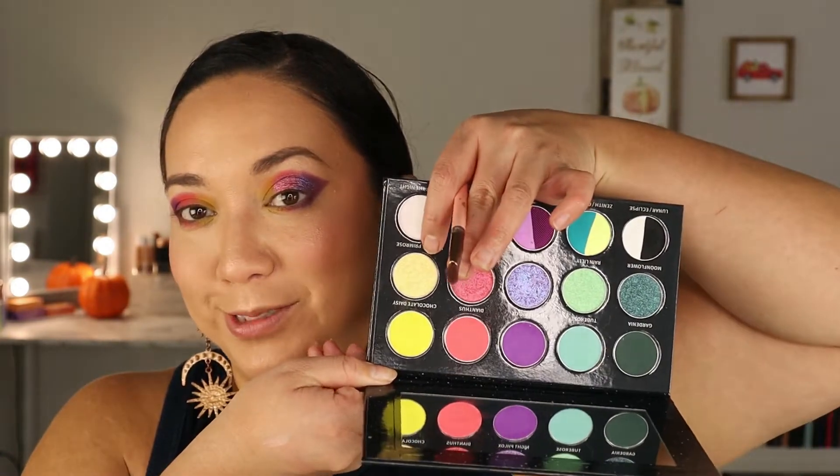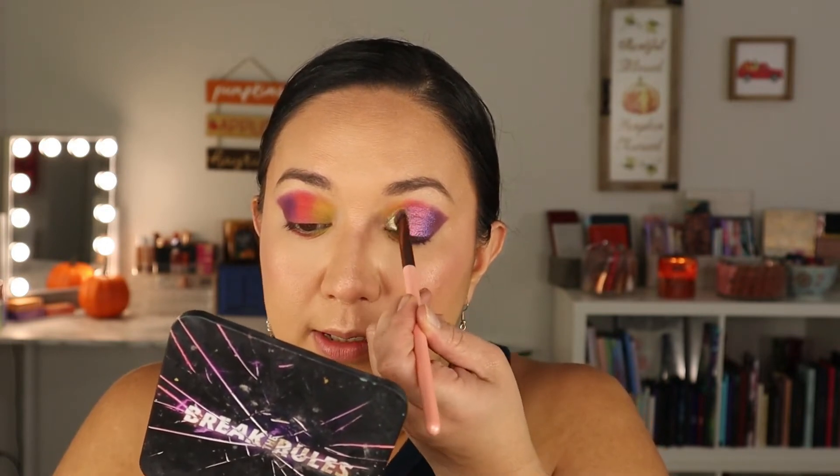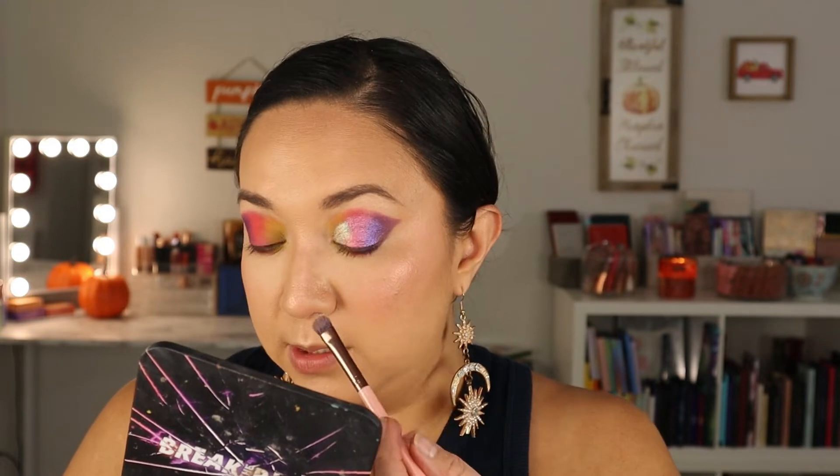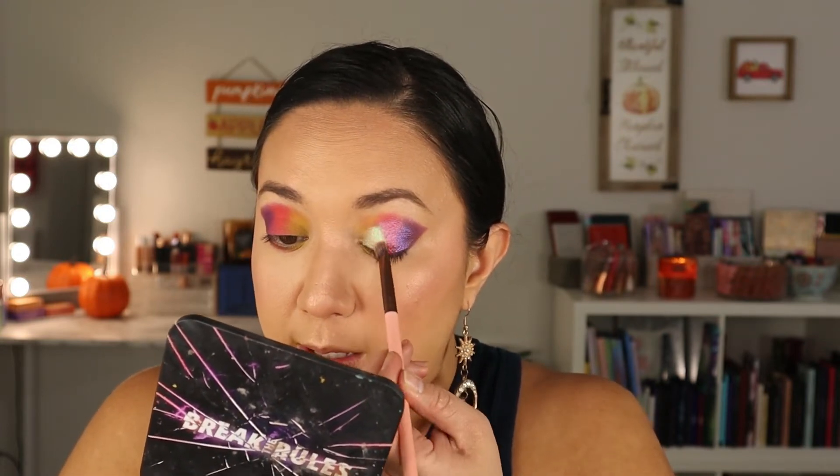I'm going to clean this off. Now let's get into the Evening Primrose shade — a nice little light yellow metallic. I'll spray that a bit. I'm going to take it right there. It has a green shift — a yellow to green — and it's so vibrant. You could definitely use this as an inner corner highlight too. That was easy.